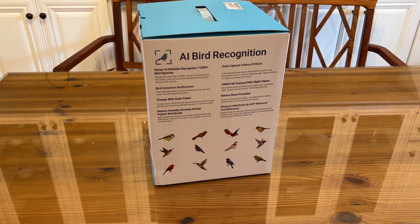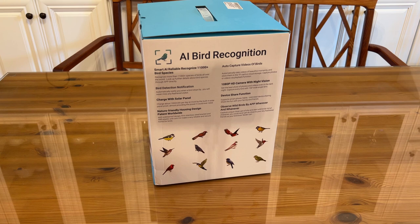11,000-plus species of birds — that's crazy. Bird detection notification. It will charge with the solar panel about 1,000 mAh per day. Nature-friendly housing design patent, IP65 waterproof, firm stainless steel brackets, and ABS plastic. Capture your bird videos automatically on the TF card or in cloud storage — capture photos and videos for future playback. I love this.